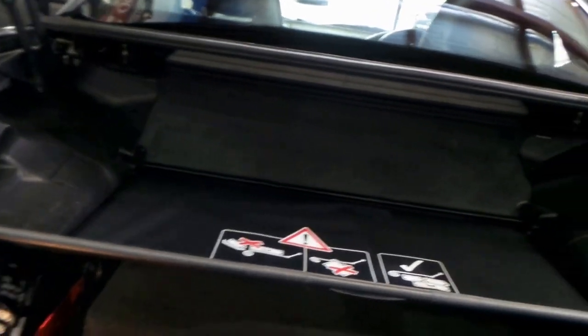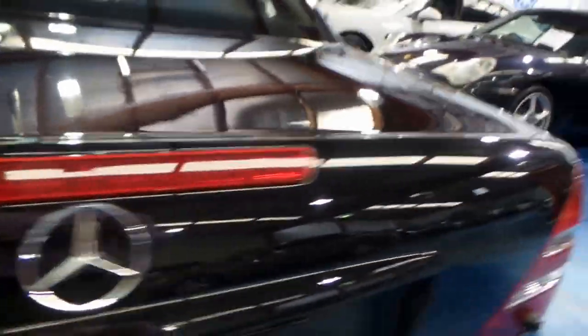So it's a logbook car, spare keys, Alpine sound system which does have Bluetooth to go through all the speakers. You'll see there's a nice amount of tread left on those Pirelli tyres, and this is a well-looked after car.